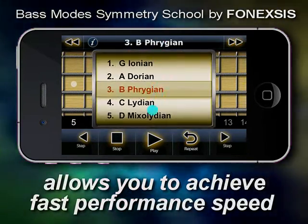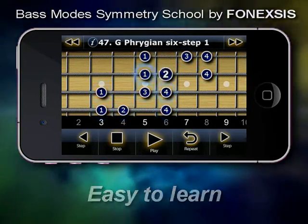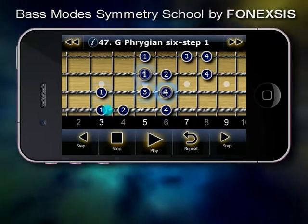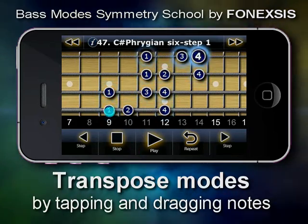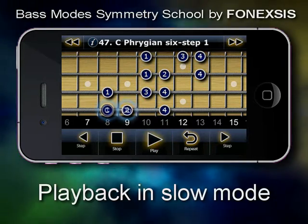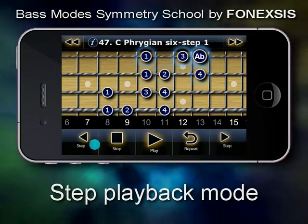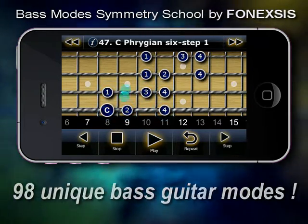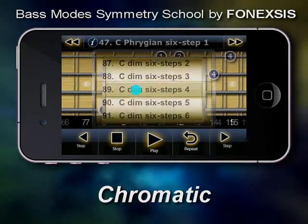It allows you to achieve fast performance speed, easy to learn, transpose modes, play back in slow mode, note names, sharps and flats, step playback mode, 98 unique bass guitar modes, harmonic modes, diminished pentatonics, six steps modes, whole tone, chromatic and more.